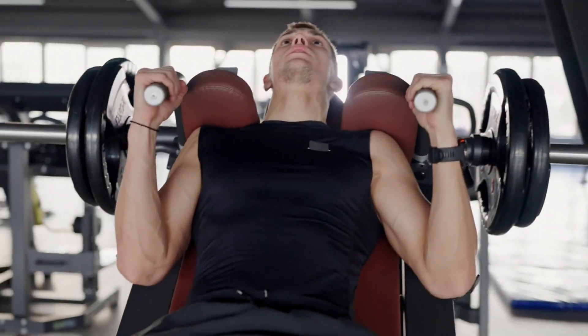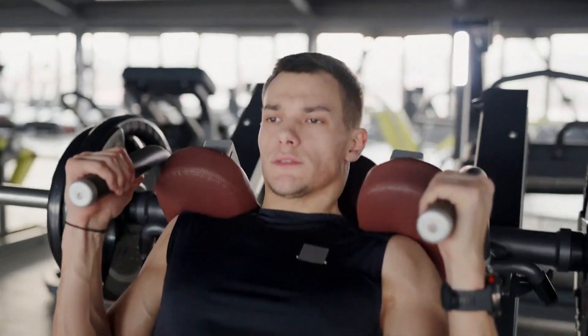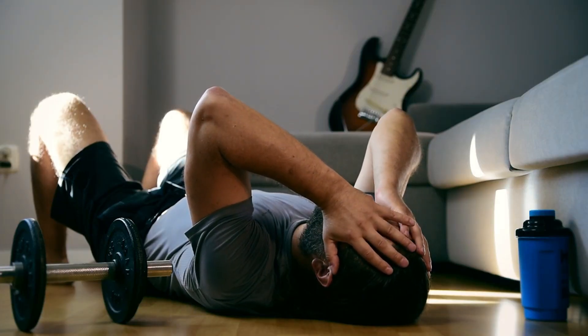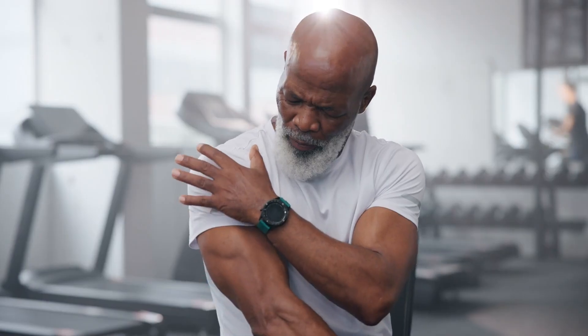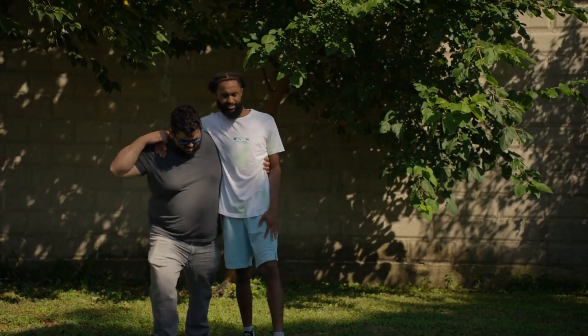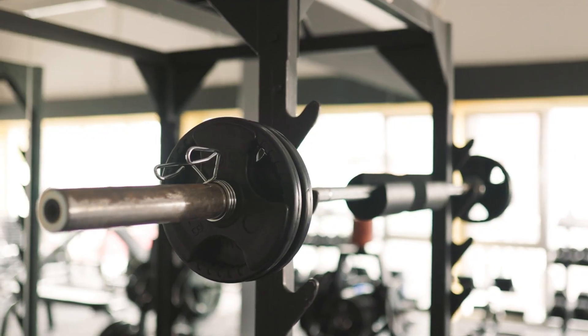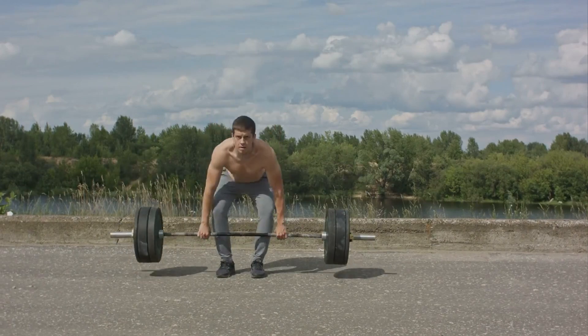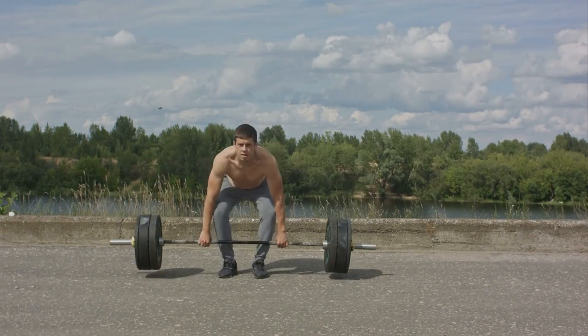However, it's essential to strike a balance. While increasing training volume can boost muscle growth, too much volume can lead to overtraining and hinder your progress. If you're not recovering well between workouts, you might start overreaching, which can ultimately set you back. To avoid this, gradually increase your training volume. For instance, if you're currently doing 10 sets per muscle group per week and not seeing progress, try adding a couple more sets and monitor how your body responds.